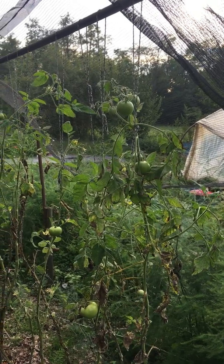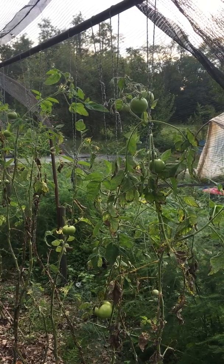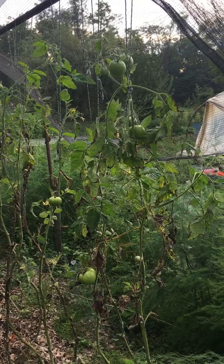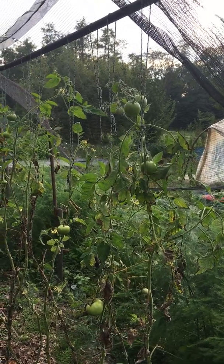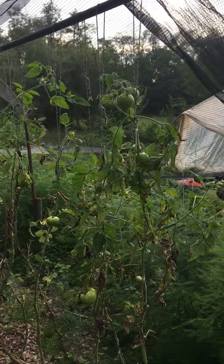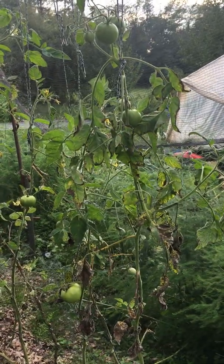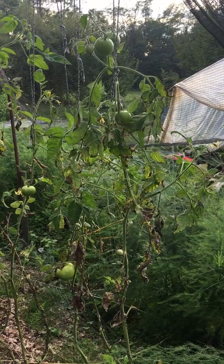We're looking at the control group of one of the varieties that has been grown this year, and I want to show you two things: one is the height of the tomatoes — I've taken height measurements of all the tomatoes a day or two ago — and also the number of fruits that remain on the vines.